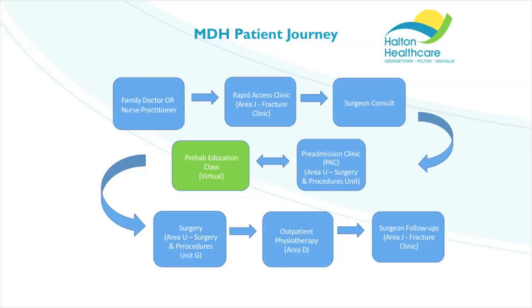This video will walk you through all of the important stages in your journey of your total joint replacement here at Halton HealthCare.